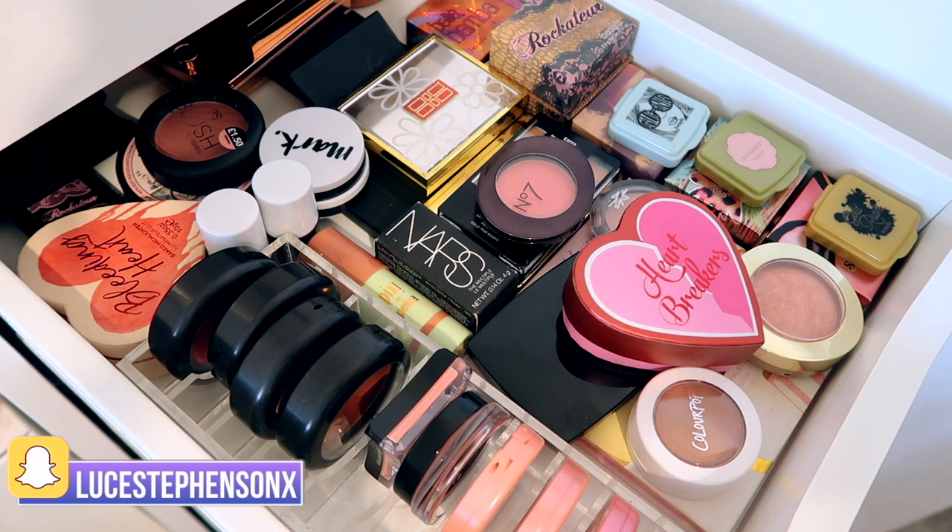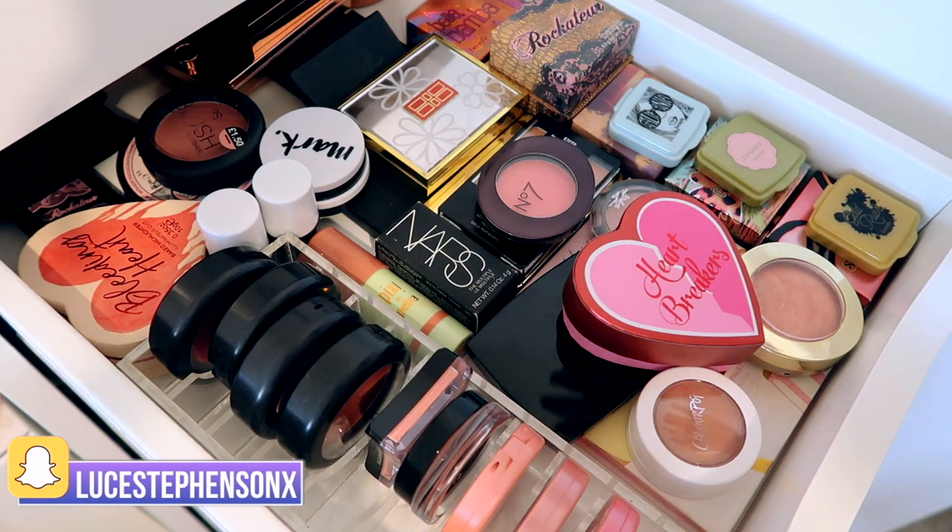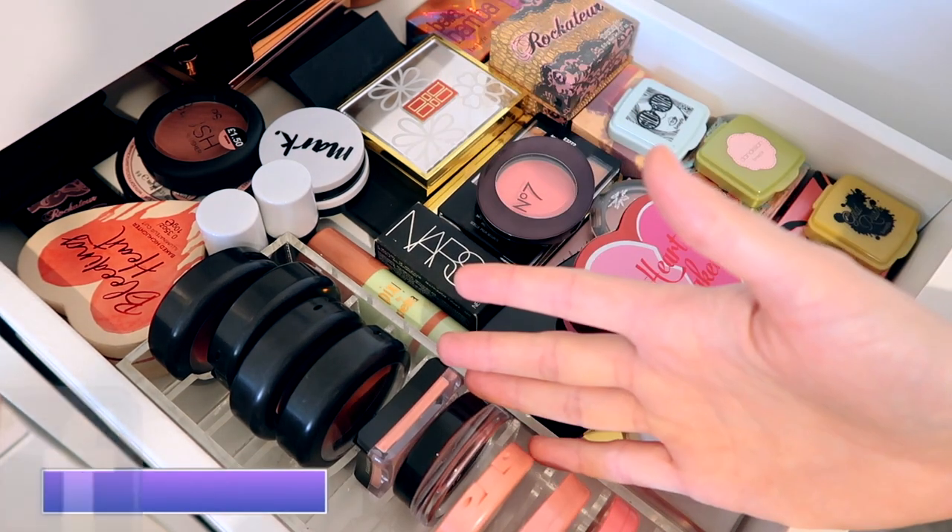By the way, I'm going to be going through all of these drawers throughout August — some of them will already be up. I've done my lipstick one and my foundation one by the time you're watching this, so I'll leave them linked down below. I have a huge playlist of just makeup collection videos, so I'll leave it linked below for you.